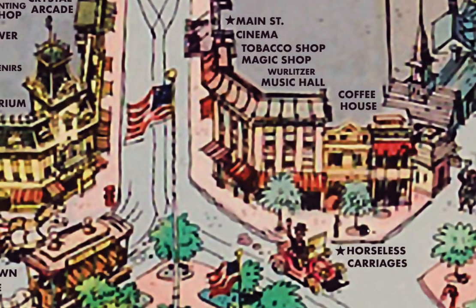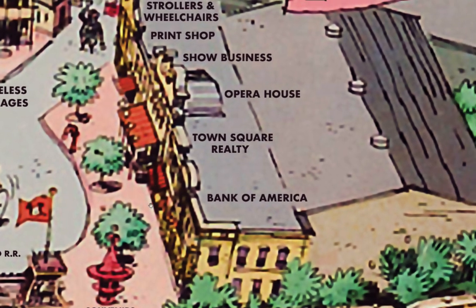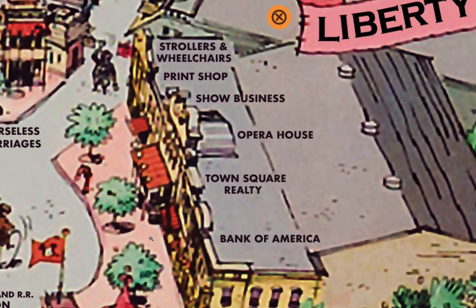Going back to the front of Main Street on the right side, we see the Bank of America, which was a real working bank — it's now the Disney Gallery. Next to it was Town Square Realty. Next was the Opera House, which I don't think was occupied at this time, but a clue to future plans was show business. The Opera House building served as the lumber mill during the construction of Disneyland.